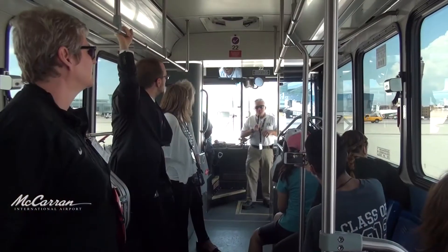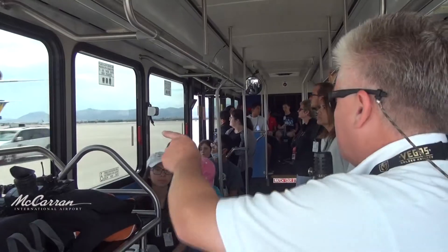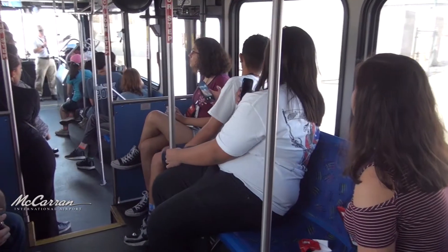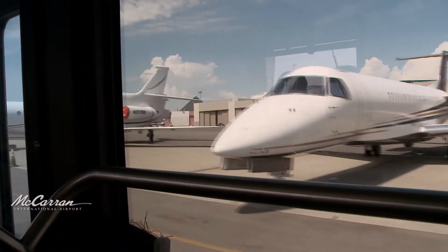Department of Aviation staff discussed how the five-year-old facility operates, noting how the digital signs can be moved and adjusted. Students were then treated to a once-in-a-lifetime bus tour of McCarran's busy airfield. Points of interest included the new FAA Air Traffic Control Tower, the Air Cargo Center, and the Westside General Aviation Facility. Out the front of the bus is Atlantic Aviation, an FBO — Fixed Base Operating. We have two of them here at McCarran.